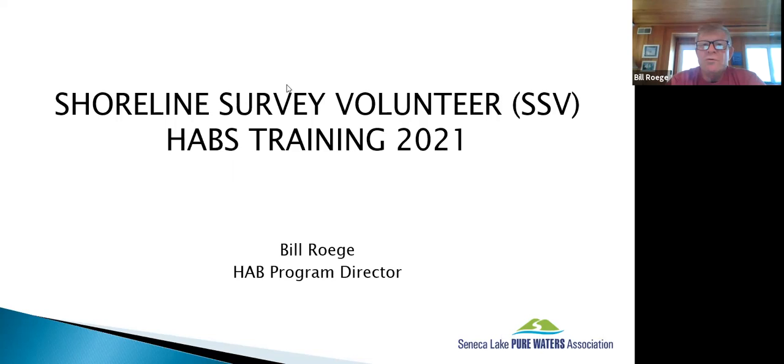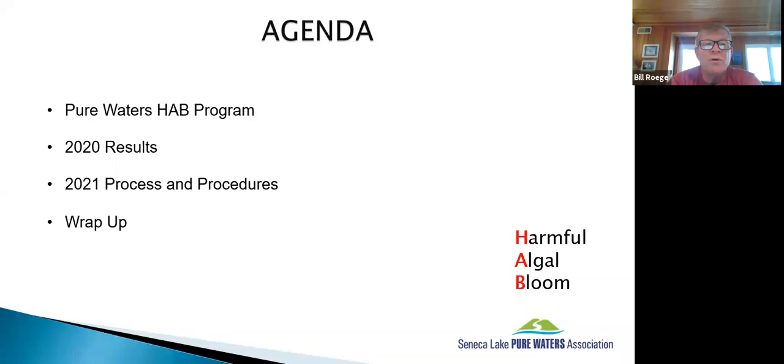For new volunteers, you should have already gone through the DEC video training. For those returning, this briefing is the sum total of your required training. But I encourage you, if you've never actually seen a bloom in the wild, consider reviewing that training again — it's pretty well done and helpful. Today we'll talk about the Pure Waters program, results from last year, and then the 2021 process and procedures, including a few changes. It's important that everybody know exactly what we're doing and where to find their information.